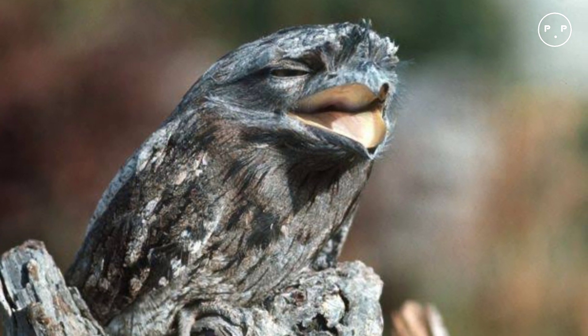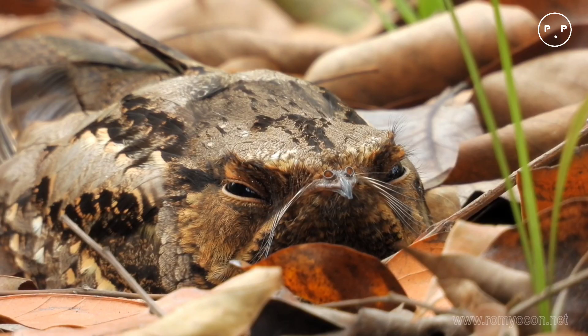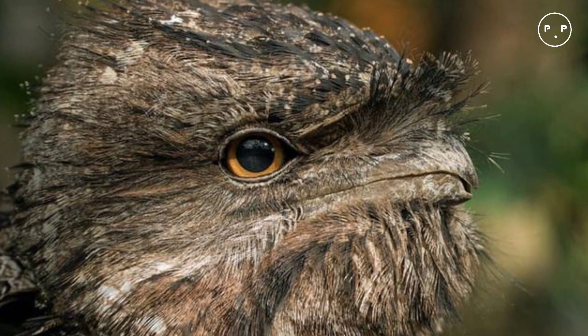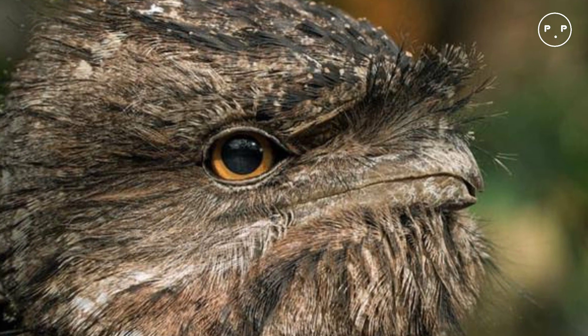They will catch some items like moths in flight, which is why oncoming traffic can be a threat to these birds. Here at the San Diego Zoo, the tawny frogmouth diet consists of mice pinkies, crickets, giant mealworms, and wax worms.